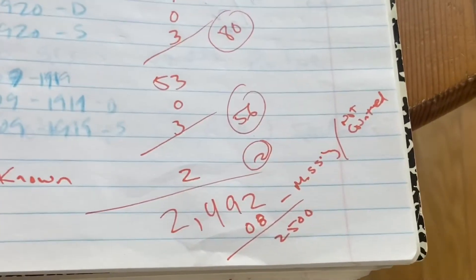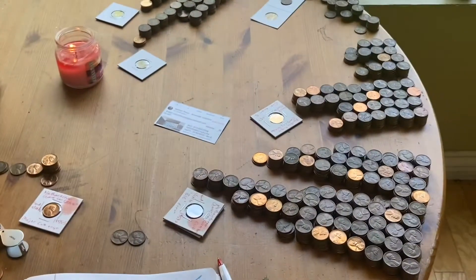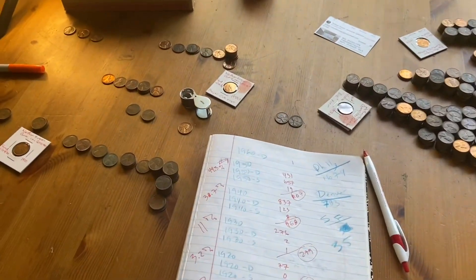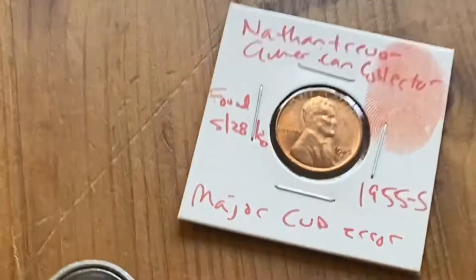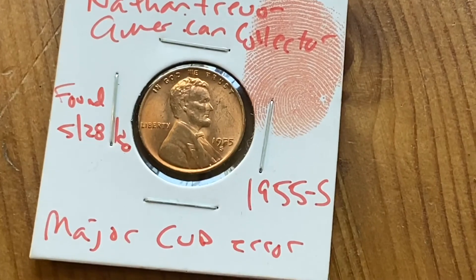I didn't count 8 coins that are somewhere - maybe on the ground, maybe I missed one stack. No big deal. I'm going to go through each one of these stacks and try to find all the special coins, and we'll show every single thing I found during this video.